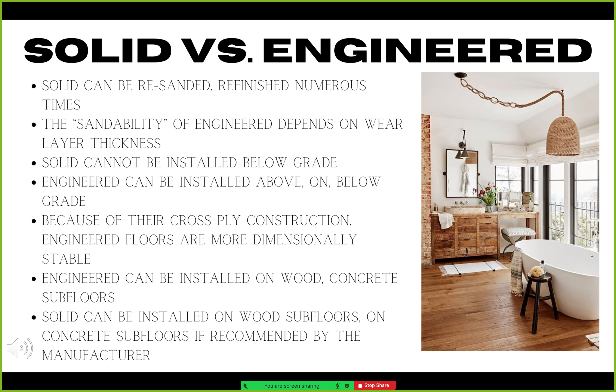So why choose one over the other? It really depends on how and where it will be used. Both solid and engineered wood floors have a variety of benefits. Solid wood floors can be sanded and refinished numerous times during their service life. The number of times an engineered wood floor can be sanded will depend on the thickness of the top wear layer — the thicker that top layer is, the more times the floor can be sanded.